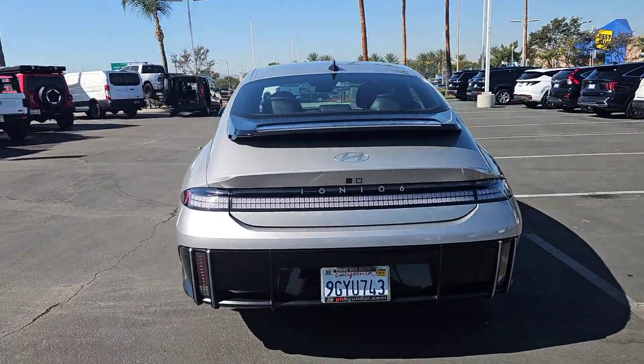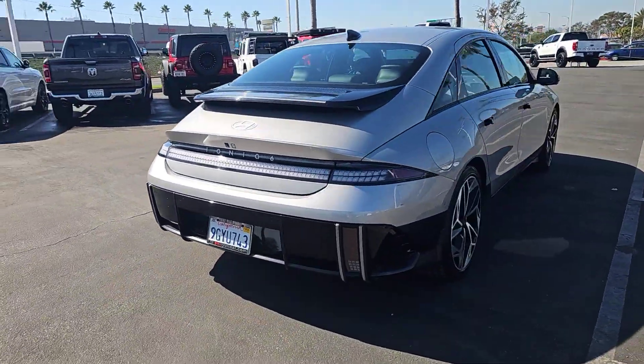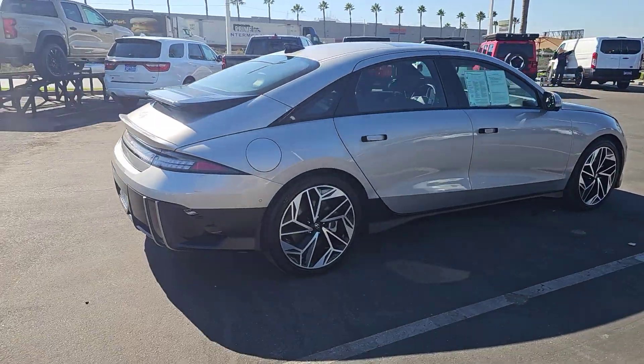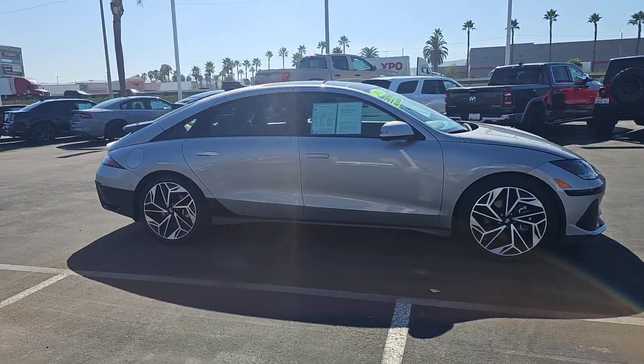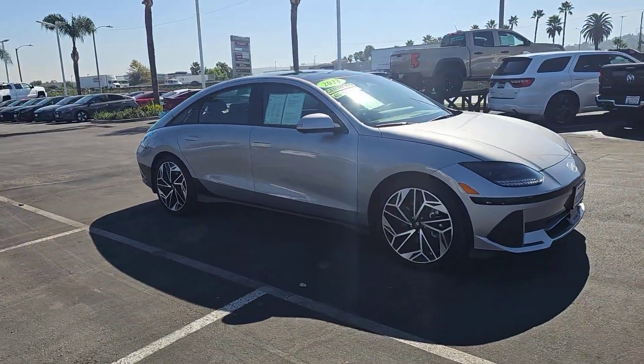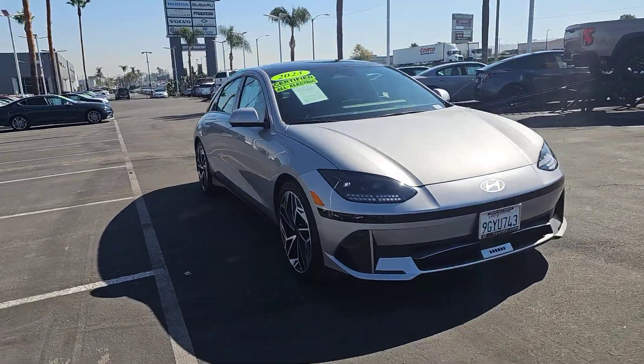Here's a stunning Ioniq 6 — the EV that offers a quiet, spacious interior, quick acceleration, engaging performance, a modern minimalist aesthetic, long driving range, and standard driver assist safety features, all at a surprisingly affordable price.